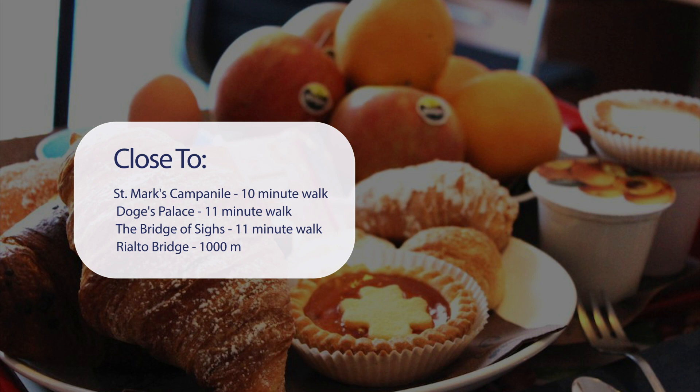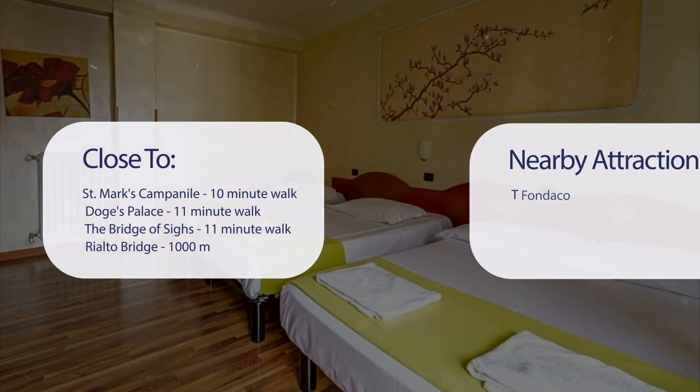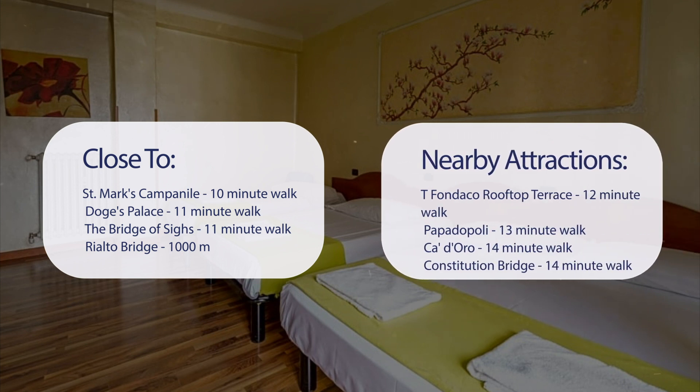It's pretty close to St. Mark's Campanile — 10-minute walk; Doge's Palace — 11-minute walk; the Bridge of Sighs — 11-minute walk; and Rialto Bridge — 1,000 meters.